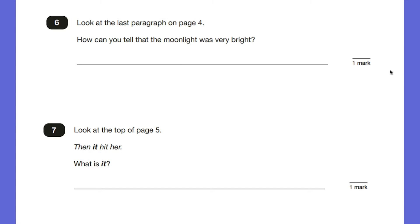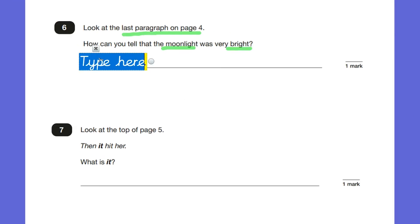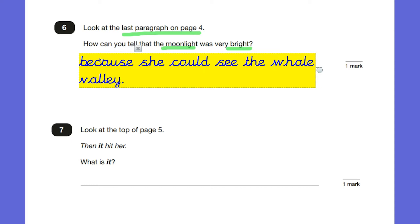Question six, look at the last paragraph on page four: how can you tell that the moonlight was very bright? Key words: moonlight and bright. Going back to the text, in the final paragraph: she pulled back the flap and realised she could see the whole valley, blue and black and silver in the moonlight. So how do you know the moonlight is very bright? Because she can see the whole valley. Using 'because' in our answer: because she could see the whole valley. That gives us our answer.